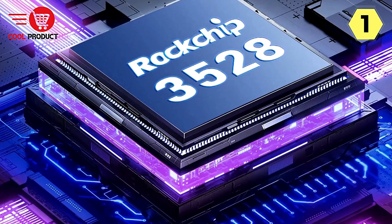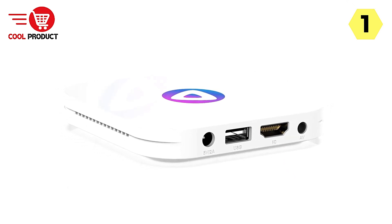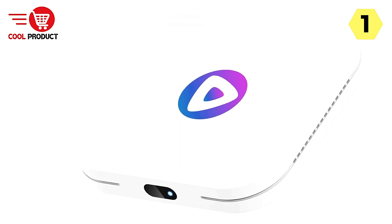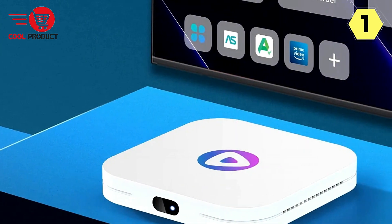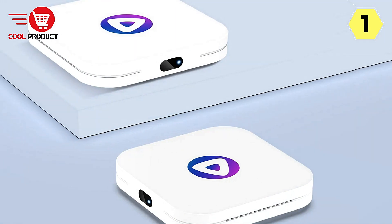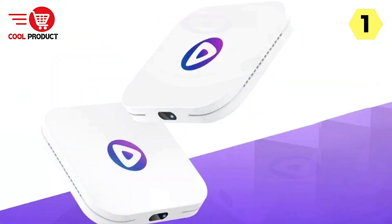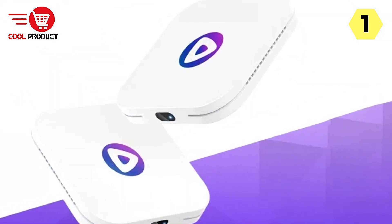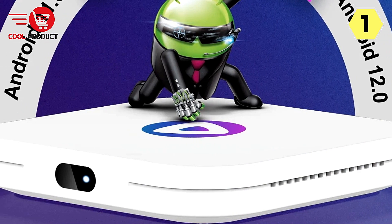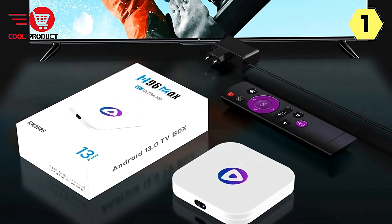With support for 8K resolution, HDR10+, and H.265, the H96 Max delivers stunning visuals with vibrant colors and exceptional clarity — whether you're streaming shows or watching movies, prepare to be immersed in breathtaking detail. The system comes pre-loaded with screen-mirroring software, allowing you to effortlessly connect Android phones, iPhones, and computer devices to your TV. Stay up-to-date with the latest features and bug fixes through OTA Online Upgrades, with new firmware versions released regularly.